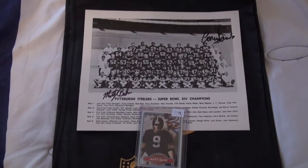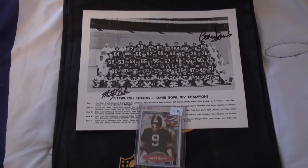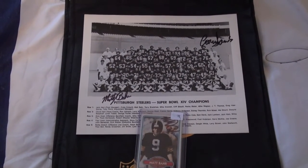We got a 2 of 2 success today. This is from Super Bowl champion Matt Barr.